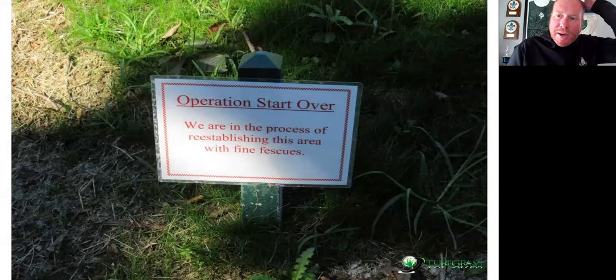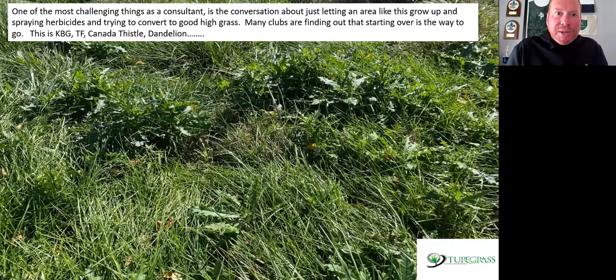When Eric and Bo reached out, they mentioned seeding — and here's a funny story where a golf course seeds fine fescue, it gets inundated by weeds before they can even spray it, and then operations start over. Golf courses that have success establishing fine fescues tend to do more, while courses where it gets too thick and weedy tend to do less. The most challenging consulting situations involve someone saying, 'Kind of let this area go, just spray herbicides and overseed in the fall.' Many clubs are starting to find out it's probably best to start over — spray a couple of Roundup applications in July and August, then reseed with good hard or sheep fescue.